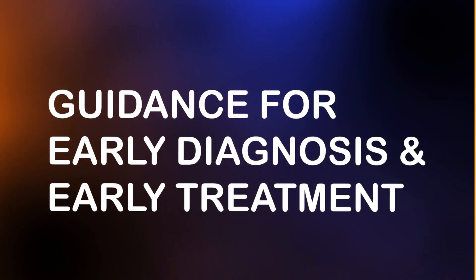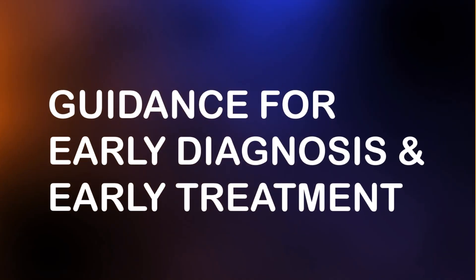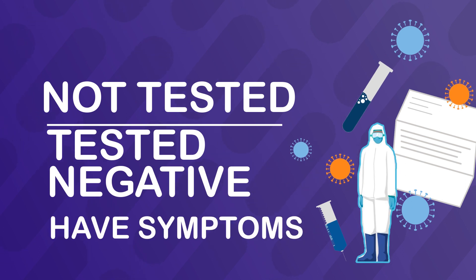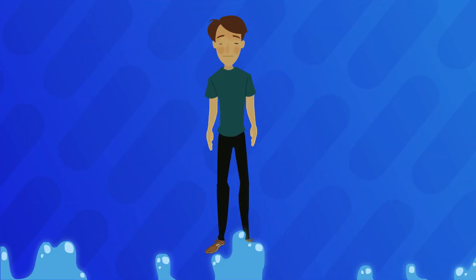Guidance for early diagnosis and early treatment. This applies if you have not yet tested for COVID or tested negative, but you have some of the following symptoms.